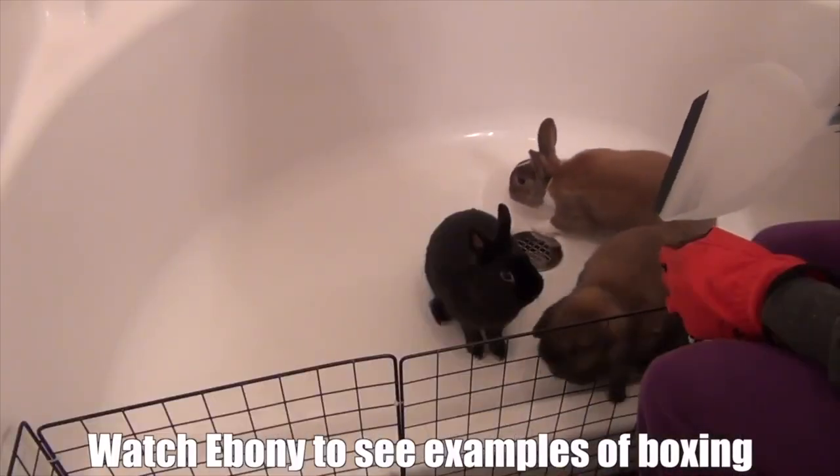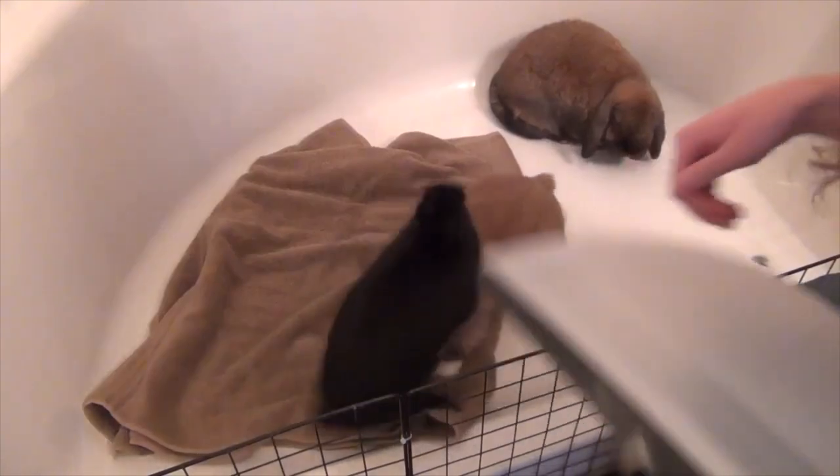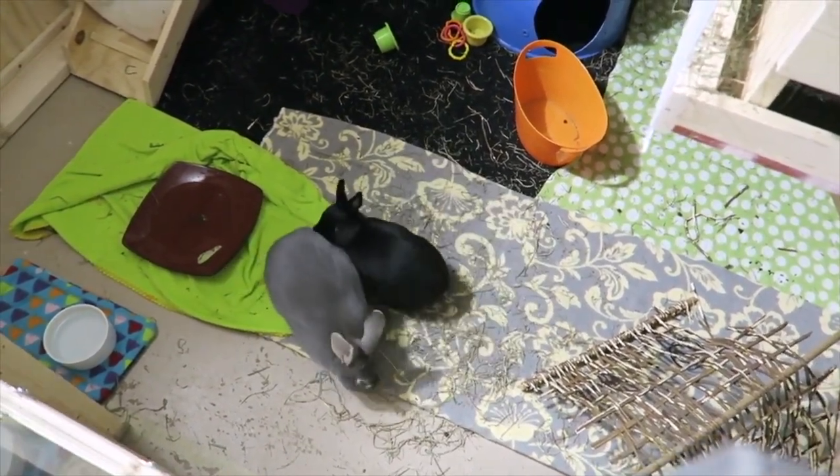Boxing is a behavior that can happen if a rabbit gets too close to the other rabbit and that rabbit doesn't want them there, causing them to box the other in the face. If boxing occurs, you immediately want to shove a dustpan between them. Rabbits do have nails and you don't want anything being scratched, and boxing can also escalate to fighting. Circling is a common behavior if both rabbits haven't distinguished who is going to be dominant yet — basically they're both trying to hump each other at the same time and go around in a circle.